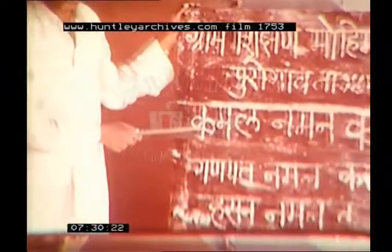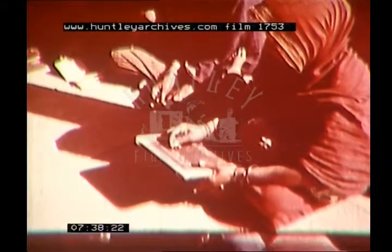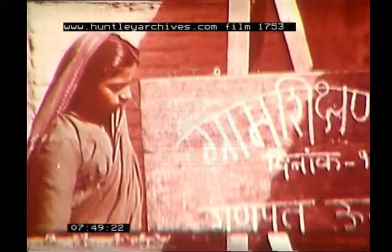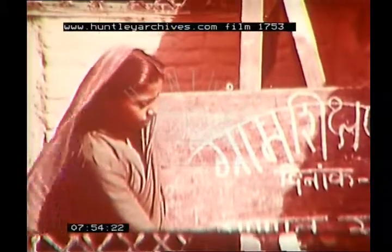Just as important as the development of agriculture and industry in India today is the development of education, because it is ignorance that hampers the country's progress. These children are learning to read and write. Adult education is part of a national program which aims to make adults up to the age of 40 literate, and children who have learned to read and write often spend their time giving lessons to their elders.